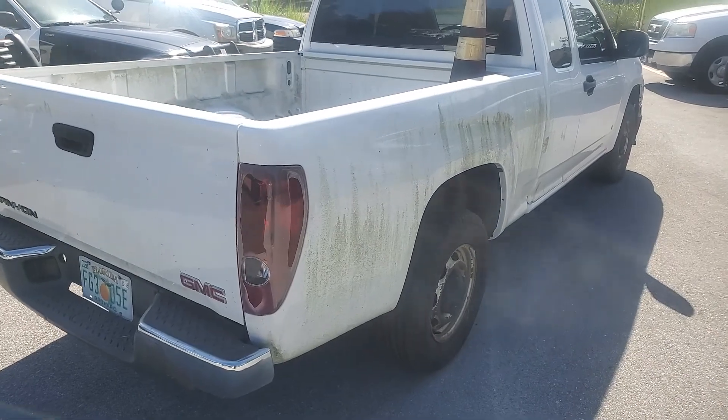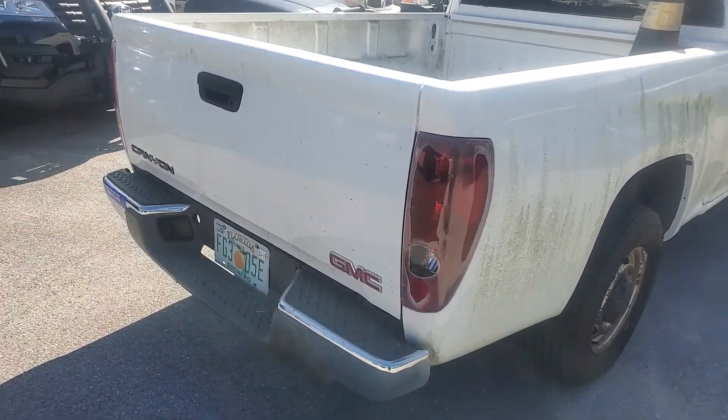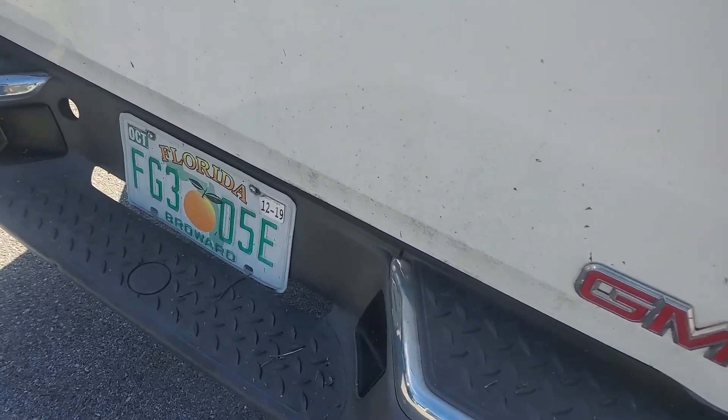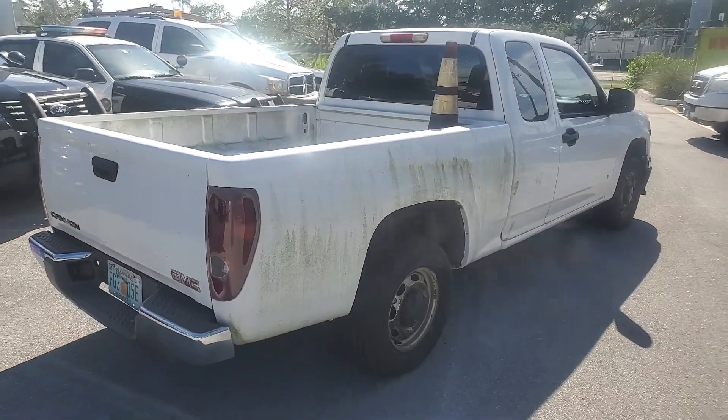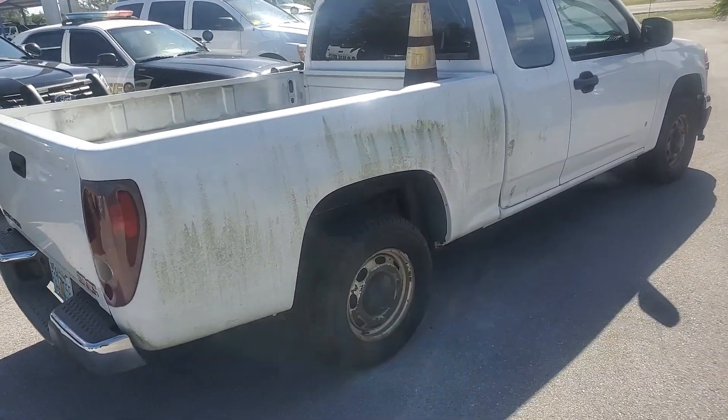As you can see, there's mildew on the side from sitting. This truck hasn't been used since December 2019 — the tag says 12/19 — and we're already in August. The motor sounds good and the body is straight.